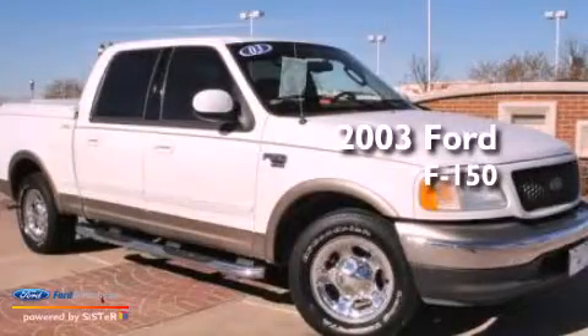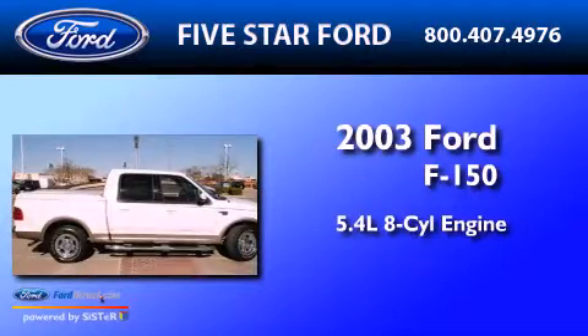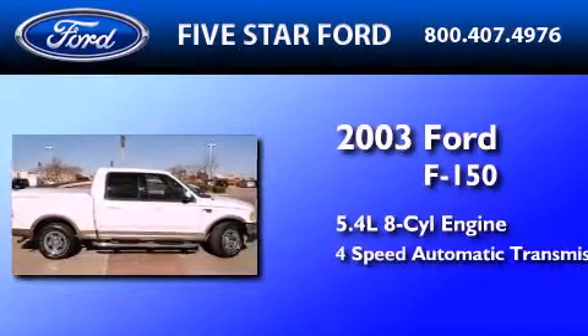This is a 2003 Ford F-150. It features a 5.4 liter 8-cylinder engine and a 4-speed automatic transmission.